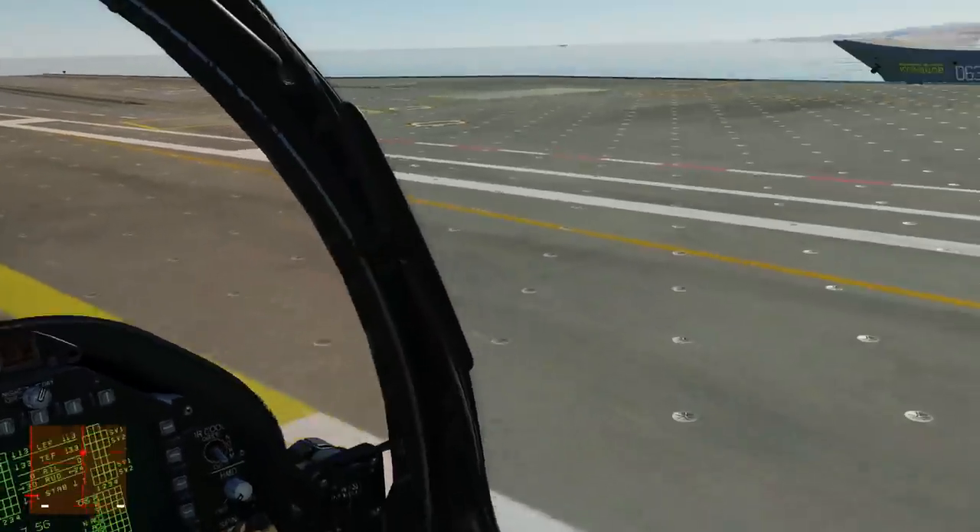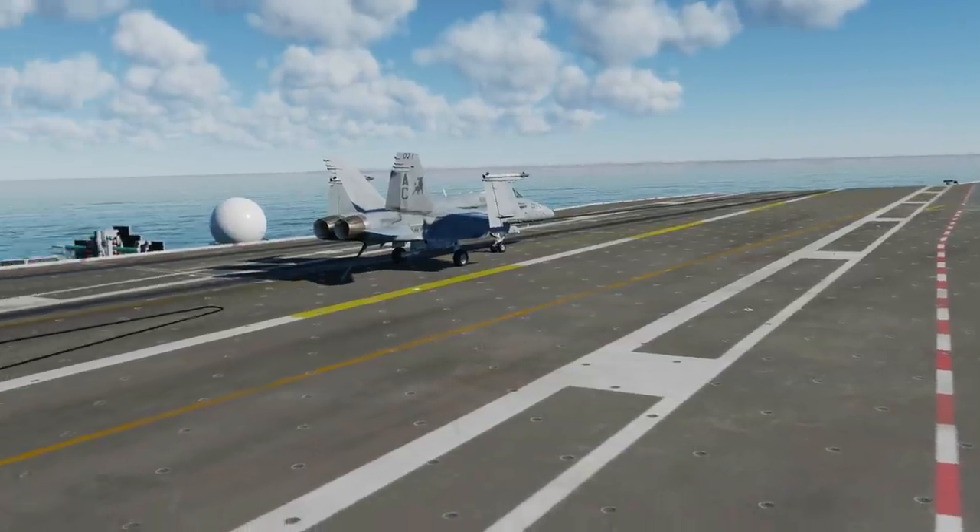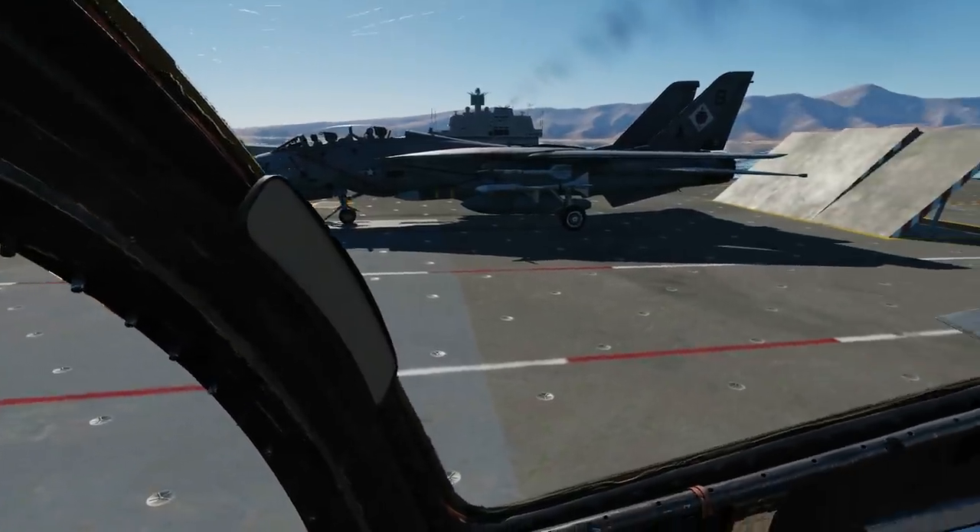I did it! Super Cap! Splits F-14, folded wings back, max internal fuel, max loadout.